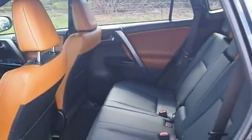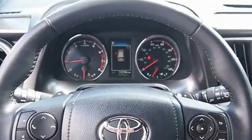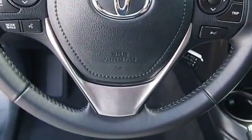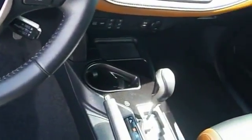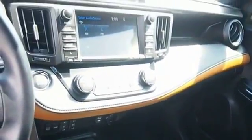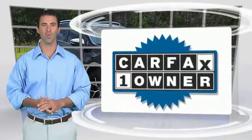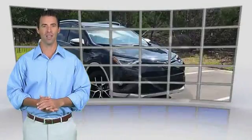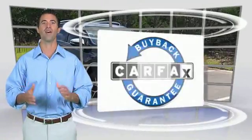This beauty is sure to make you the talk of the neighborhood, so call or drop in for a test drive today. This is a one-owner vehicle with the Carfax Vehicle History Report. Be sure to find a complimentary copy of this report online or contact the dealership. This vehicle qualifies for the Carfax buyback guarantee.